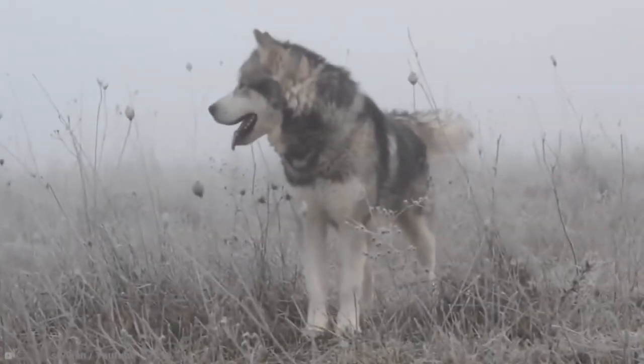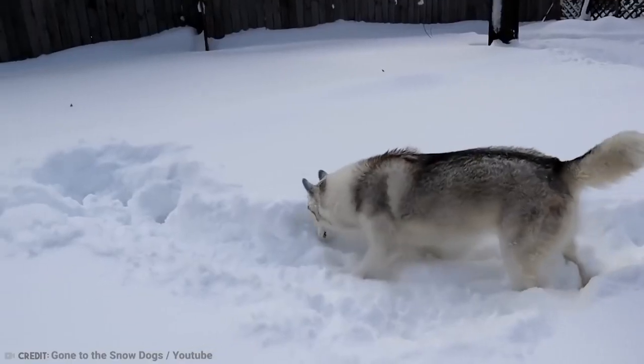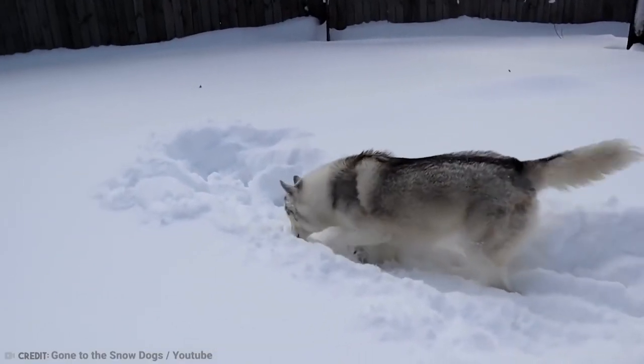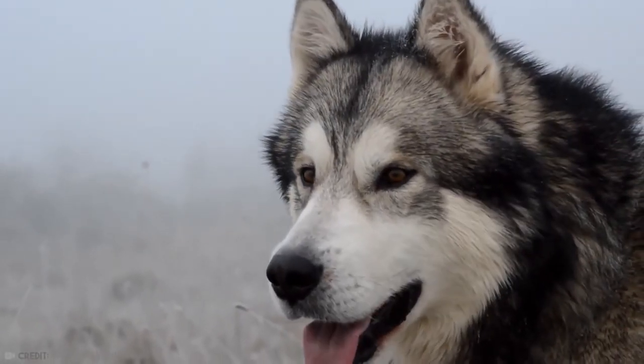Top 10 Dog Breeds That Look Like Wolves. Fascinating — some dogs look a lot like wolves. Let's discover the 10 breeds that are the closest physically to these wild animals, and take stock of the main physical assets and character traits for each of them.